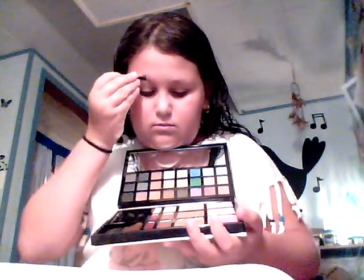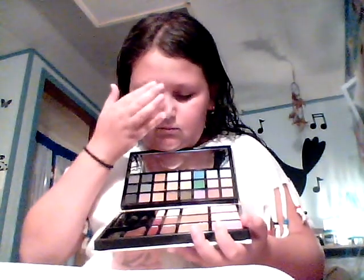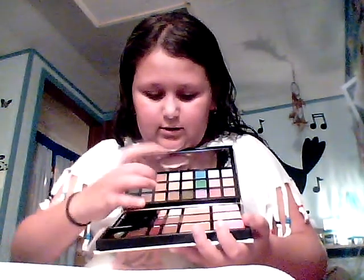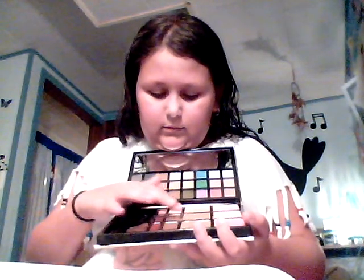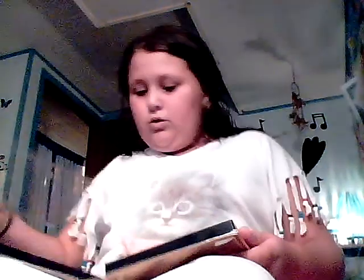There's brow gel — well, brow wax. And then there's a highlighter right here and some bronzers, then some blushes. I really like this one — it's coral pink and it's so beautiful, I love it so much. So that's the makeup palette that I got, and of course I don't have any brushes.